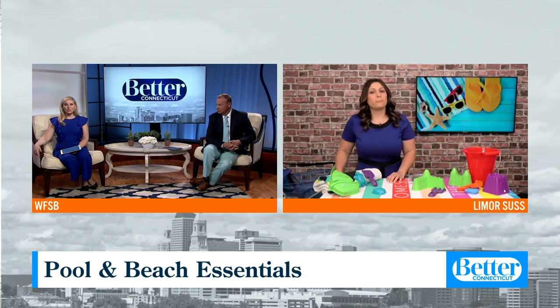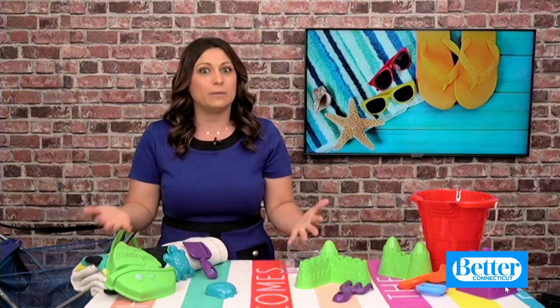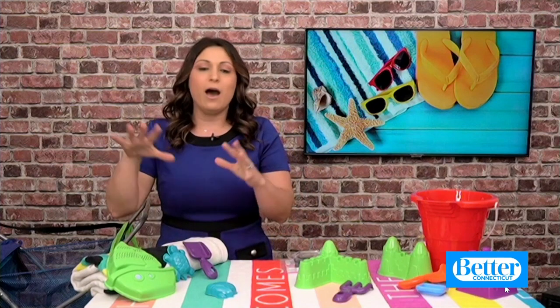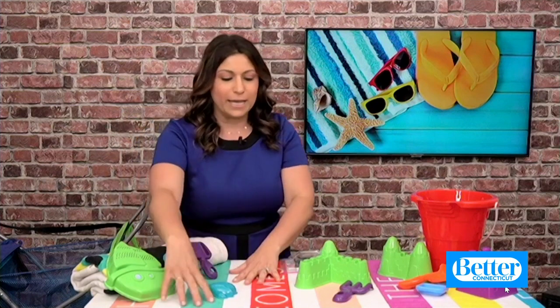And you need some new bathing suits and towels. So bathing suits and towels are something I like to stock up on every year, but bathing suits are ridiculously expensive and it always drives me crazy. Especially with kids in the summer — besides the pool and the beach, they go to camp and they need two bathing suits a day, so it adds up really quickly. JCPenney has so many great options for the whole family — kids, men's, and women's at really affordable prices.